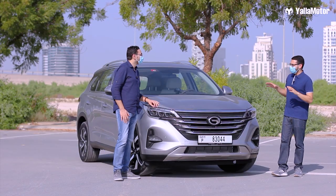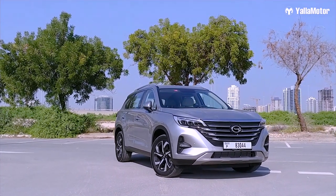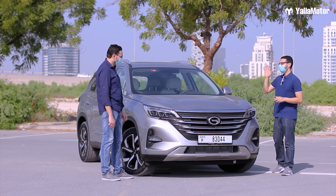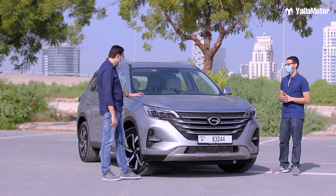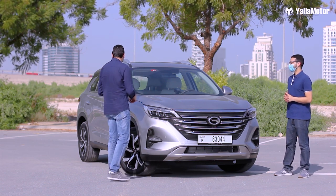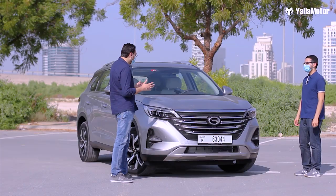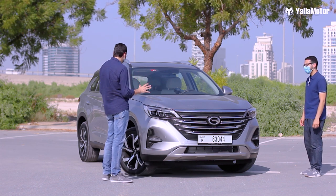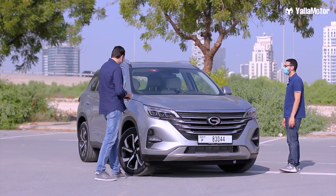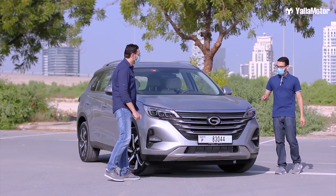The designers and engineers have put as much effort into designing the exterior as they have on the interior. There are five other exterior colors to choose from besides this gray. I actually like this color — it's fine for an SUV of this size. I love the design: there are a lot of lines, edges, and curves around the car, but it doesn't look silly at all. I love that floating roof effect they have at the end of the car.